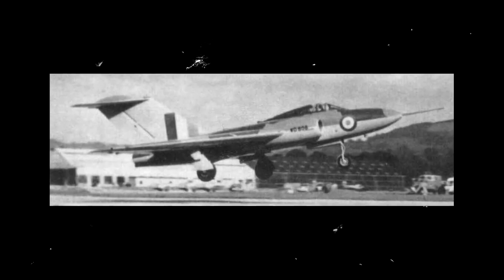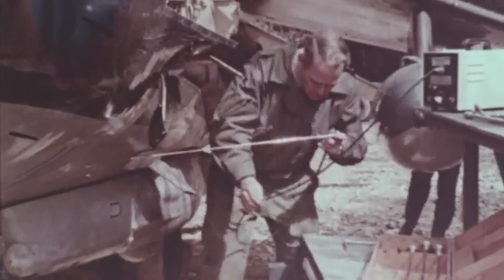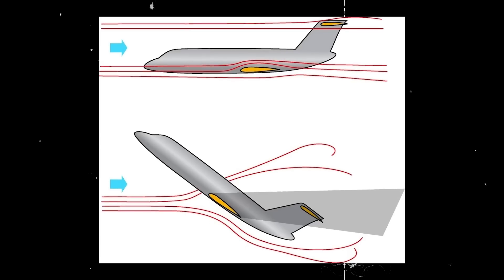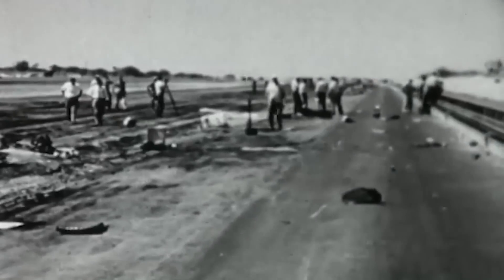A second unarmed prototype, known as WD-808, made its first flight in August of that year, with Waterton at the controls as before. However, it spent the remainder of 1952 on the ground as Gloster's engineering team attempted to resolve the buffet and flutter issues. Testing resumed in 1953, with Peter Lawrence taking over as pilot, but in June of that year the aircraft experienced what's known as a deep stall — the wing had functioned as an airbrake, halting forward movement and simultaneously disrupting the airflow over the elevators, rendering them ineffective. Without control of the elevators, Lawrence could not regain command of the aircraft, causing it to plummet from the sky. Lawrence ejected at around 400 feet, but it was too late. Tragically, neither he nor WD-808 survived.